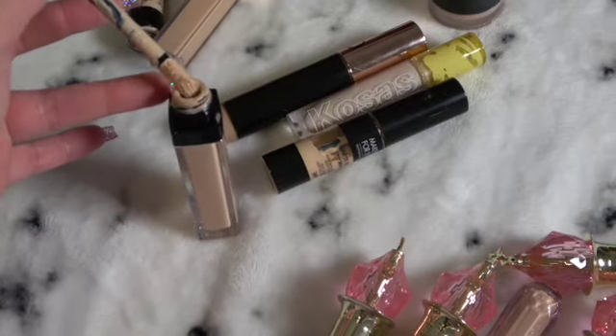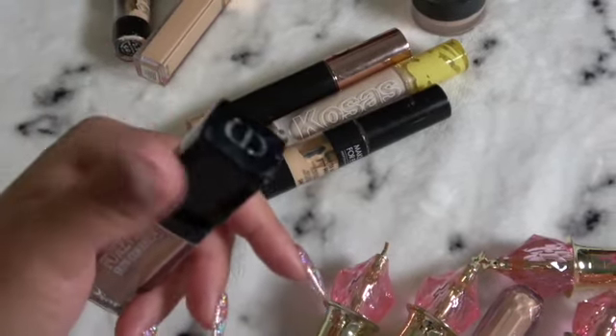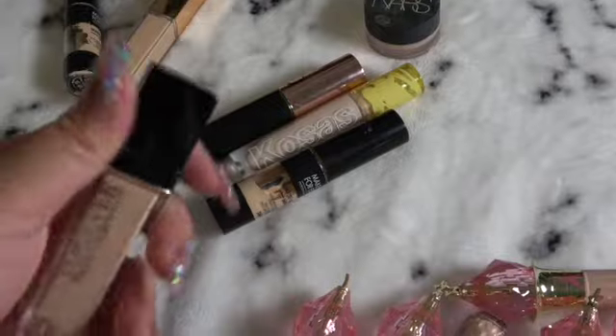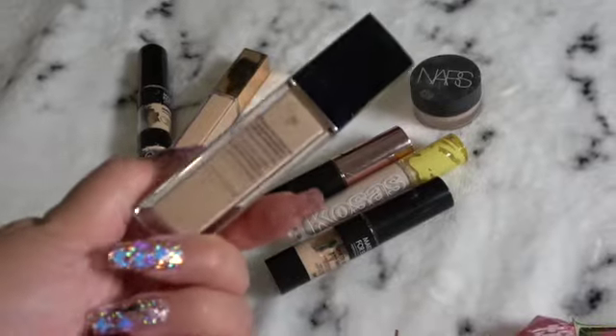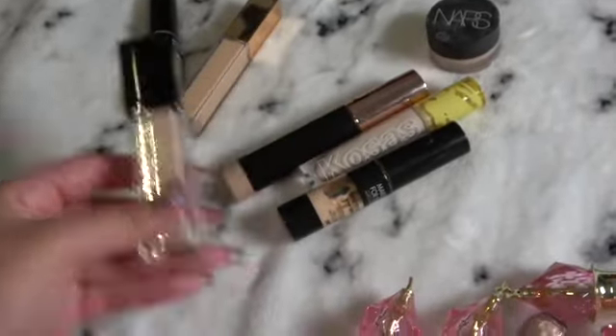Yeah, Christian Dior is so trending right now. I've gotten highlighters and eyeshadow palettes from them — I'm going to do a review on them soon. I just love this. It's very similar to their foundation bottles, which I like.